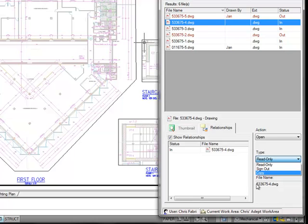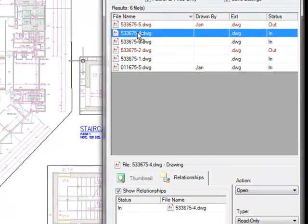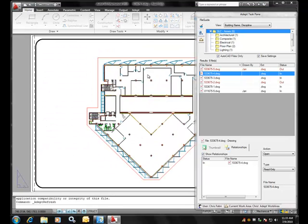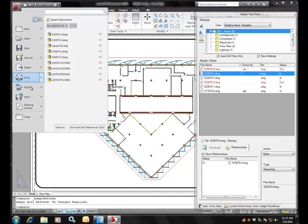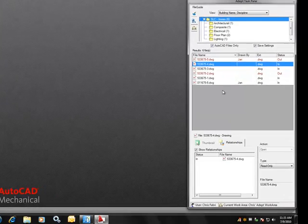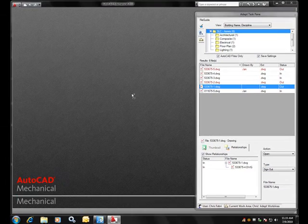If I choose Copy, I can give it a new file name right here. I'll accept the default for read-only, and I simply drag and drop. This will open this file in a read-only mode and not create a new version. If I wish to save this later, I can always rename it something else and sign it back into ADEPT. Now, I'm going to close these two files and open a file in a sign-out mode. So here, I'm going to select this file, I want to open it signed out, and then I drag and drop it into the environment.